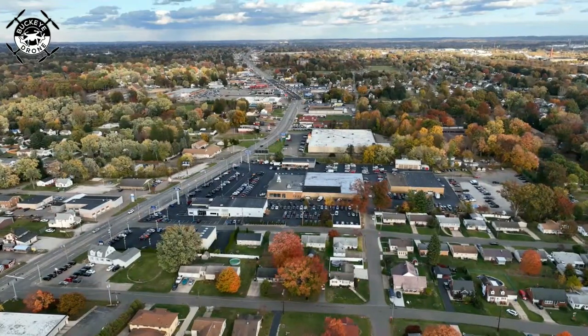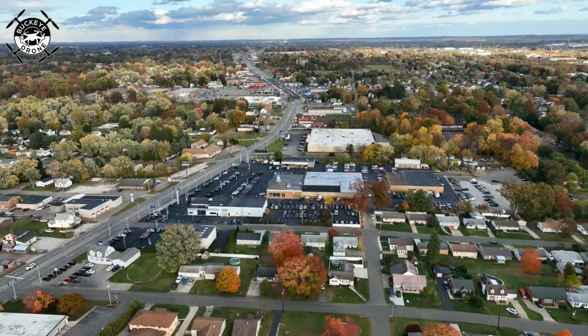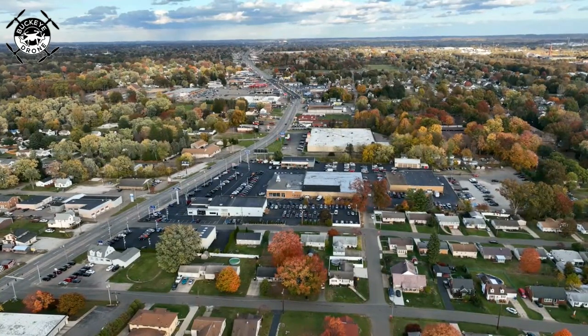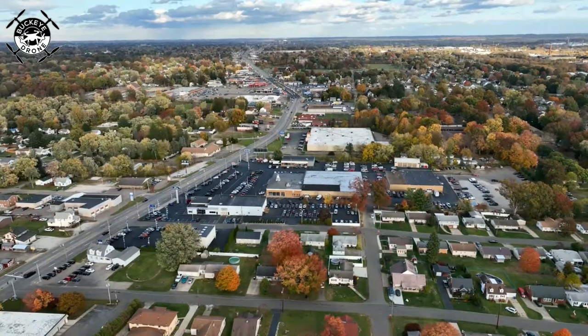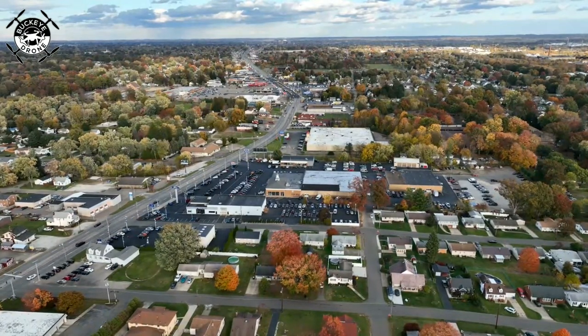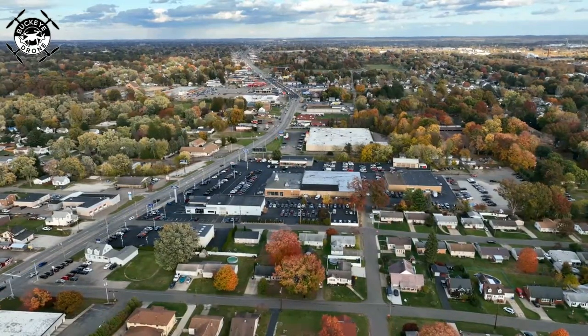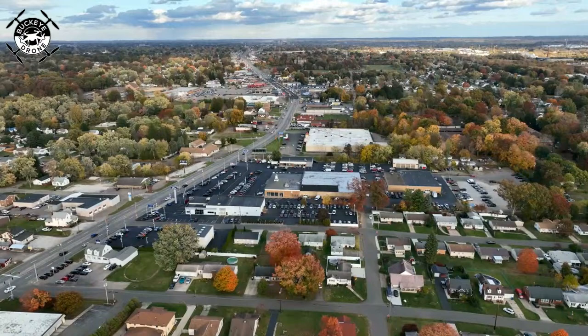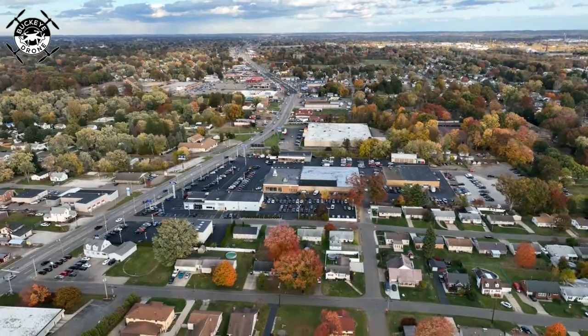So that's going to do it. Just thought we would share out the live view. Hope everybody has a great night, and whatever you do, be safe. We will see you in the sky next time. It's Cliff at Buckeye Drone signing off from Maslin, Ohio, over this gorgeous listing here.